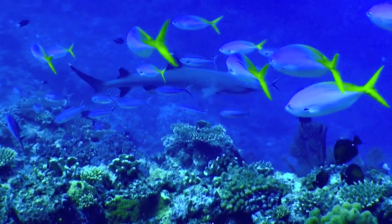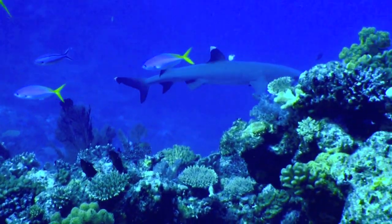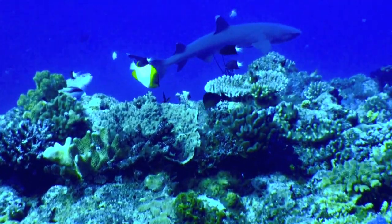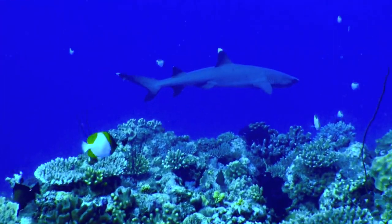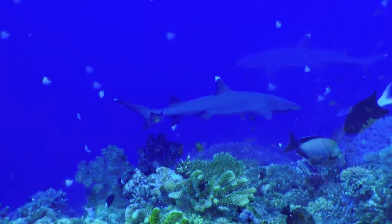White-tipped reef sharks are territorial sharks, but not in a bad way. They just like certain locations and tend to come back to them. If you're looking for a shark dive that does not involve potentially dangerous interactions and you want to take lots of pictures, this place is for you.